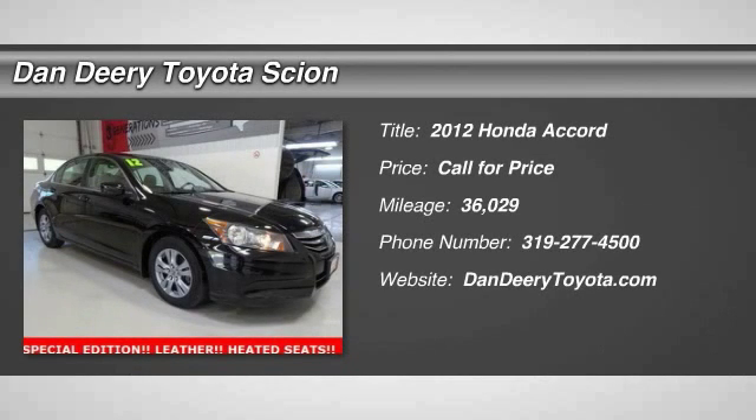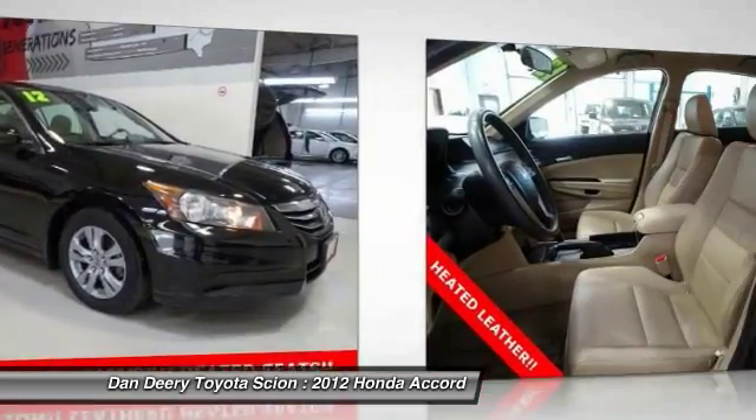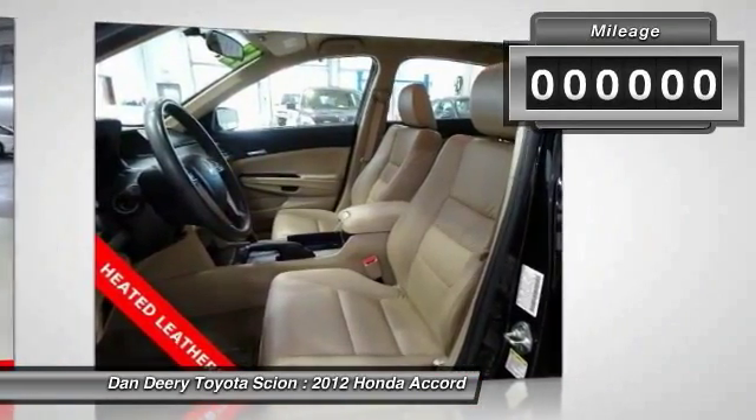2012 Accord. Ingeniously simple, yet overflowing with luxury and technological creativity. All that and more in the Accord.